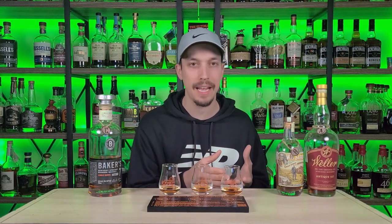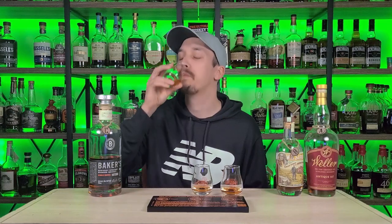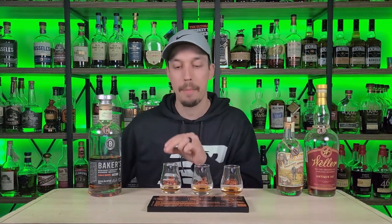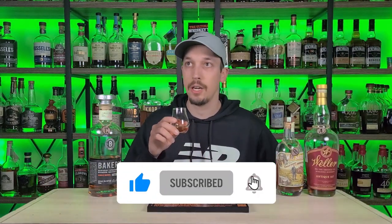Sticking with my guns — that is WB Saffle. Glass number two: that has to be the Weller. It's so easy to drink, so smooth, but it's almost one-dimensional compared to what I'm getting off the WB Saffle. And glass three literally has to be Jim Beam or I'm retiring from bourbon. I'm going with: A is WB Saffle, B is Weller Antique 107, C is Baker's Seven. If you've stuck around this long, might as well click that like and subscribe — we're trying to get to 5,000 subscribers by end of year.